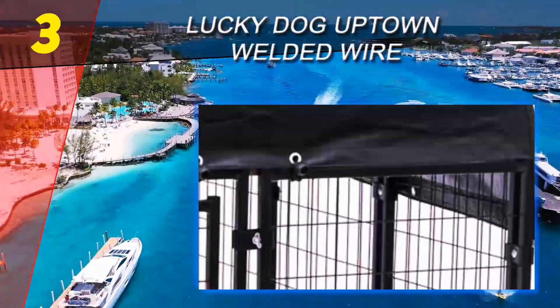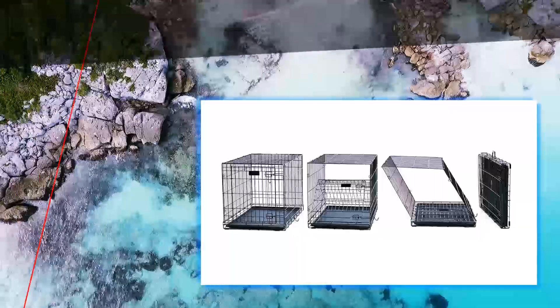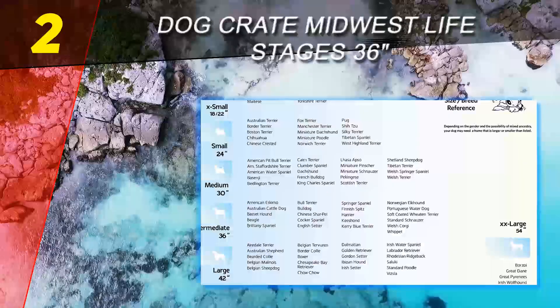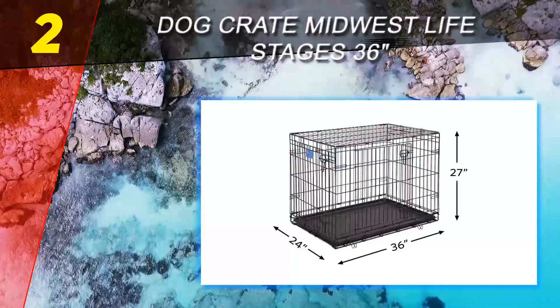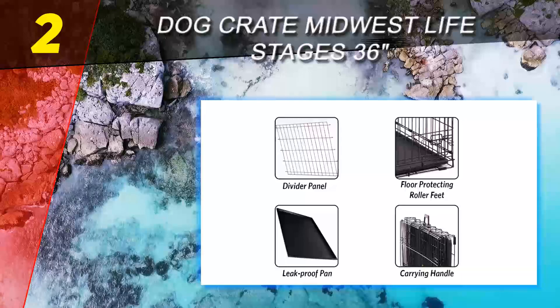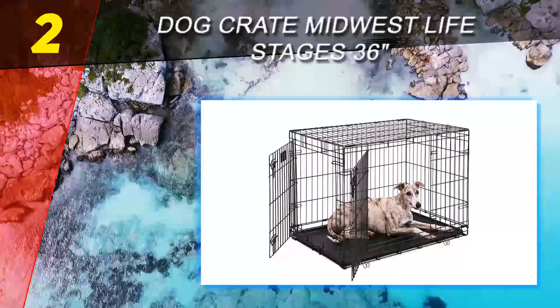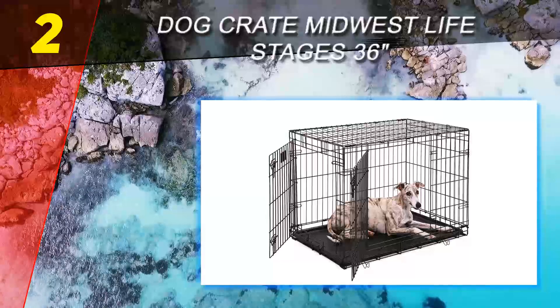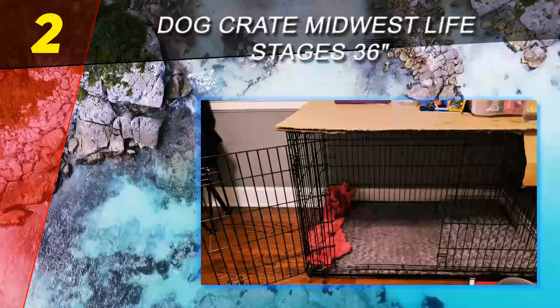We should also mention the model's raised legs, which turn the cleaning process into a breeze. Number two on this list is the Dog Crate Midwest Life Stages 36 inches. Whether you're starting to train a new puppy or doing the same with an adult dog, consider purchasing the Midwest Life model if you're on a tight budget. This affordable folding double door model effortlessly cuts the house breaking time in half and can easily reduce the behavioral issues of your canine friend.